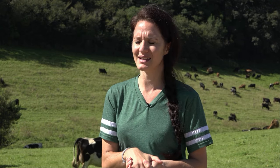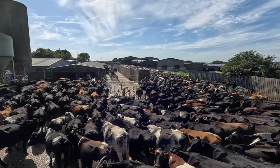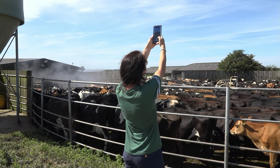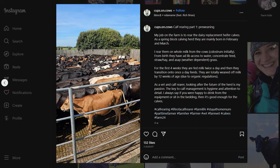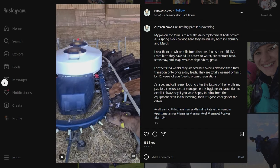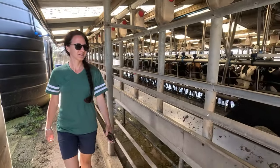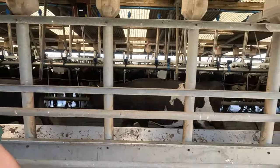My Instagram is Cups on Cows and I really enjoy sharing my day-to-day life on the farm — mainly my calf rearing role but also what happens with the cows, how we milk, just a little insight into our dairy world. It's a nice way to connect with people and it opens up opportunities you wouldn't necessarily have.